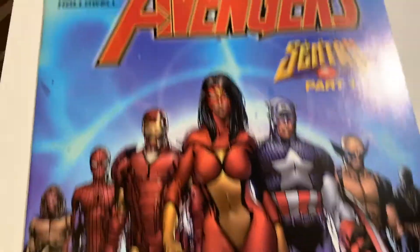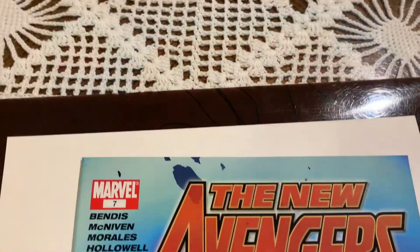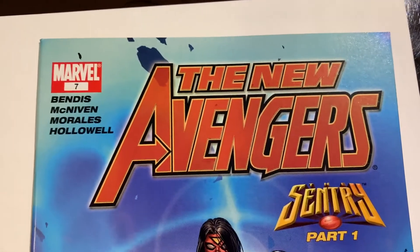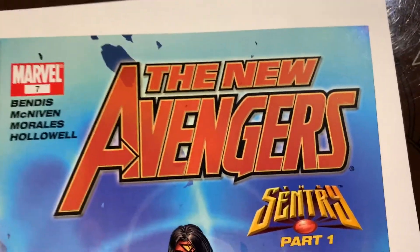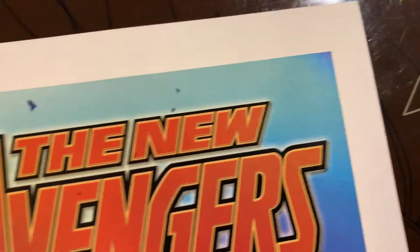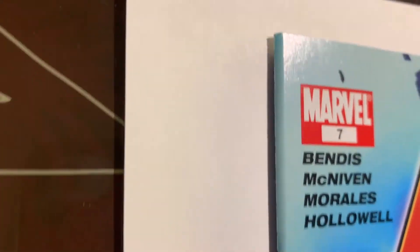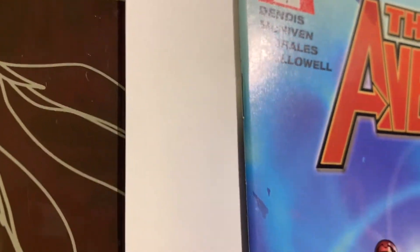I'm very excited about that. All right, I'll see you in the post-pressing and graded video. All right, we have New Avengers #7 — first Illuminati appearance. Is that right? I think so. Is it Illuminati's or Illuminati? I don't even know.